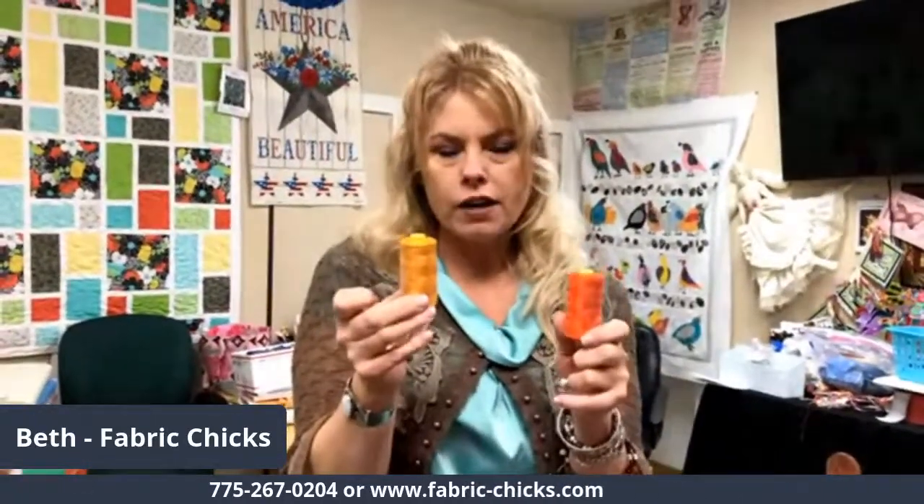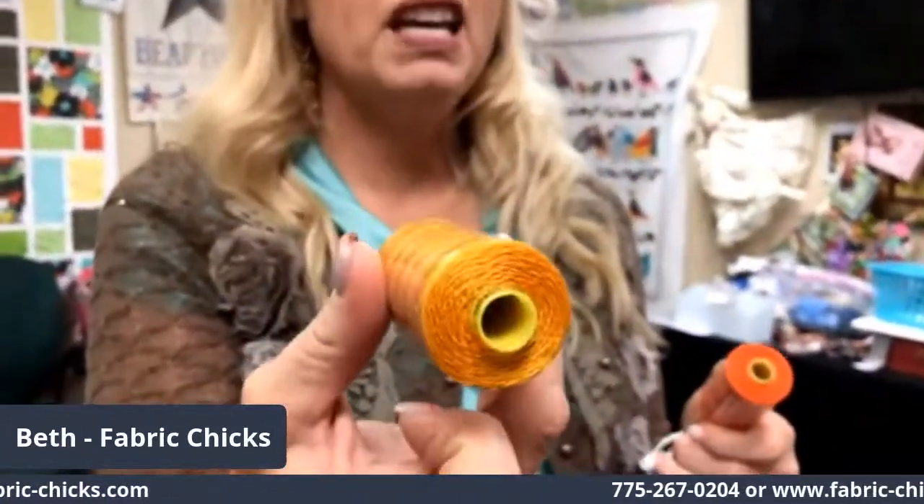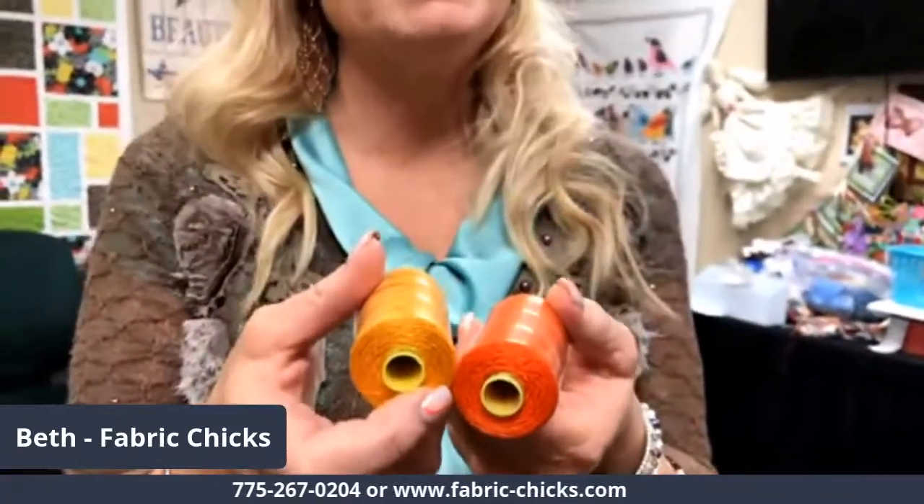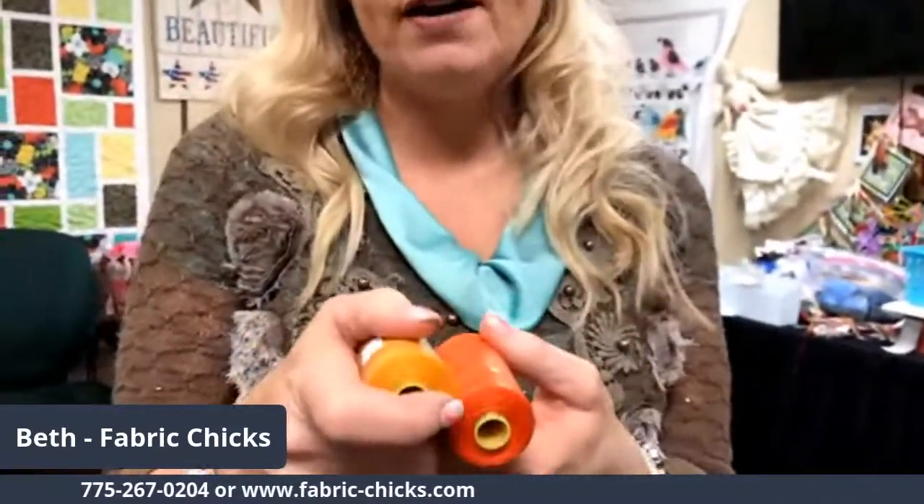Anne might need this also for the sunflower bedazzle project — these are 12-weight cotton threads. This is the Wonderfill Spaghetti, here in a mustardy yellow or pumpkin-y yellow, and then here it is in an orange. These are 12-weight and they also will run through your sewing machine needle.